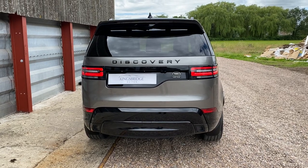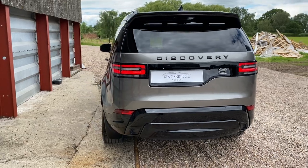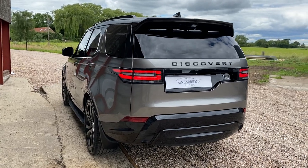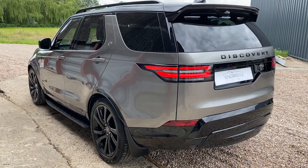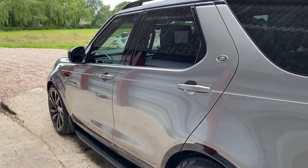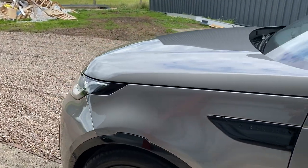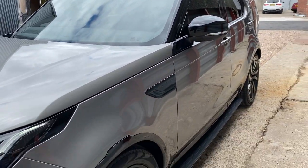Good afternoon ladies and gents. Eli at Kingsbridge Performance and 4x4 in Leeds. Today we've got another absolutely stunning Land Rover Discovery 5 in HSE Luxury trim, which is the top of the range, and it's been fully enhanced by Kingsbridge — which is what we do to all our discoveries to make them look that bit more special than standard. We only get high spec discoveries to start with, otherwise we don't bother buying them.